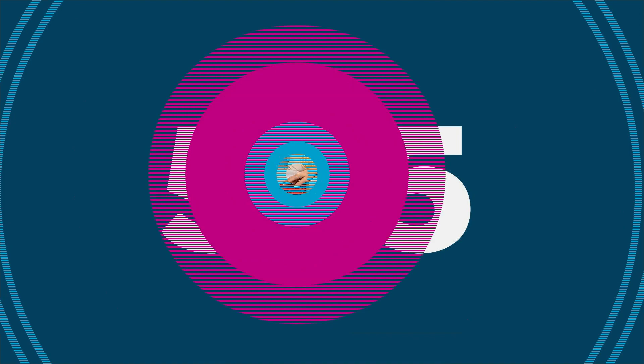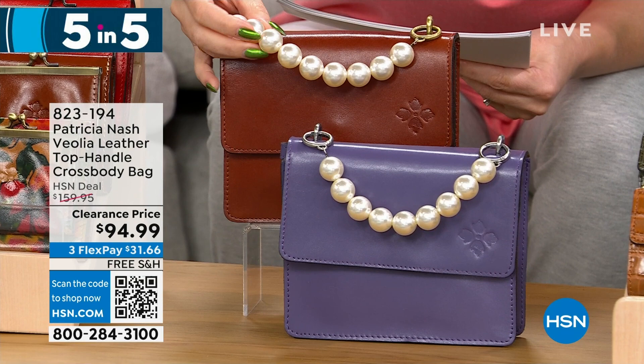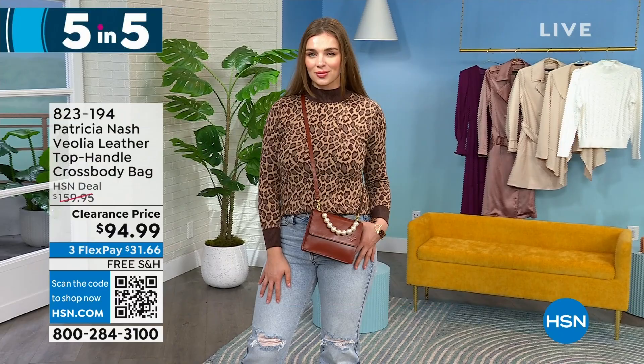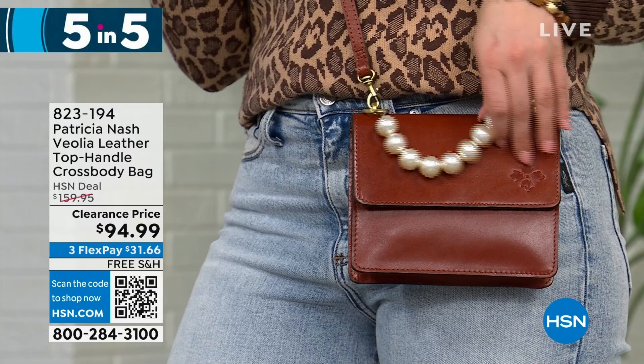Next is a top handle crossbody bag — 7½ by 6 inches, 3½-inch depth. Look at that beaded pearl top handle — it is so pretty and different. Two options: tan or amethyst. It's $65 off to get it under $100 for 140 people. It's obviously Patricia Nash with full grain leather, but the pearl detail just changes it up. You can wear it as a crossbody using the full strap, or on the crook of your arm — very cute and sophisticated.